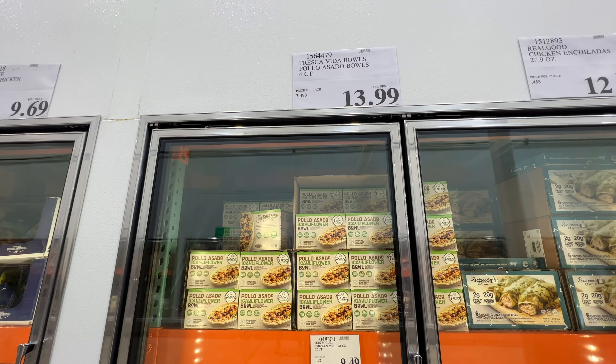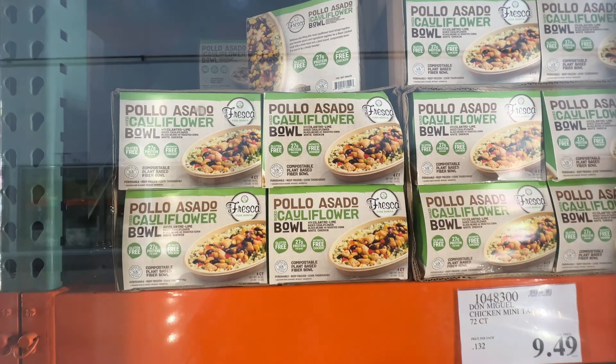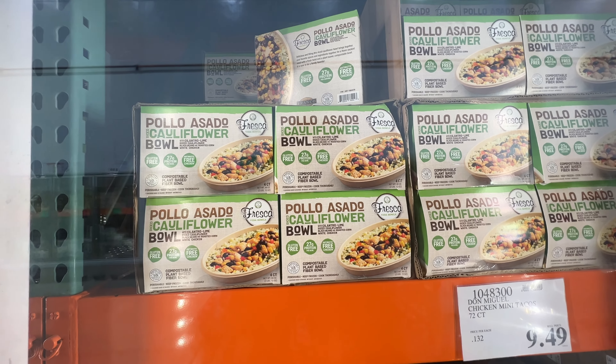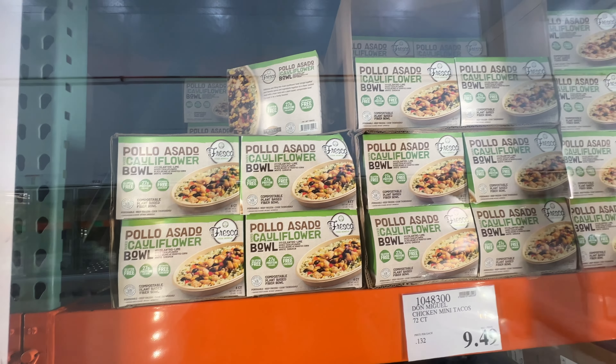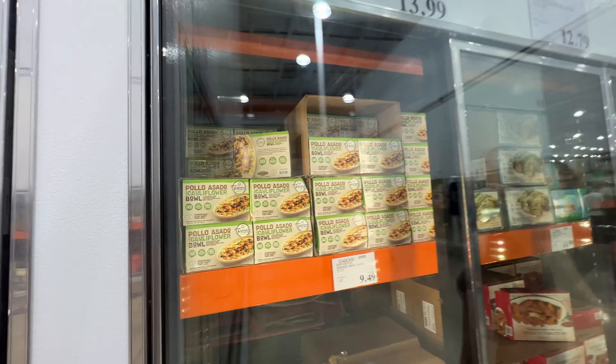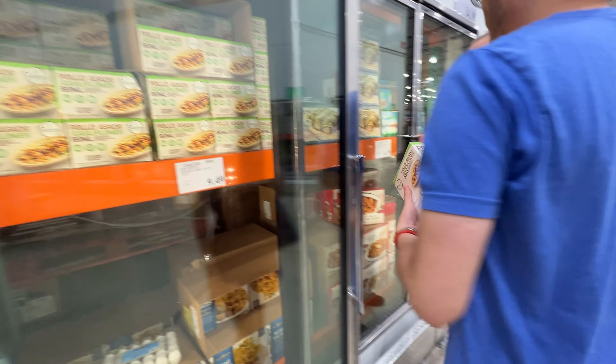This is an interesting item - Fresca Vita bowls, but instead of rice it's cauliflower. It's gluten free with 27 grams of protein and antibiotic free chicken. Let's grab one - it's convenient to take to work with these.